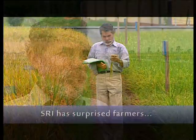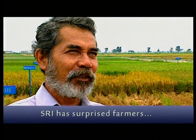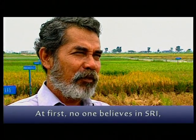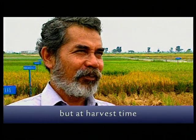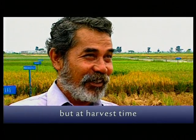SRI is a tool for farmers, and even for some of the wider community. In general, farmers don't believe that they will be able to get better results growing rice. Especially with adding organic products. But after they see the results in the field, they are shocked.